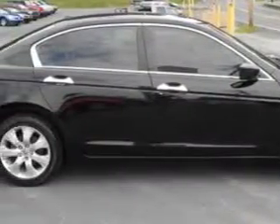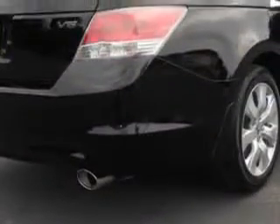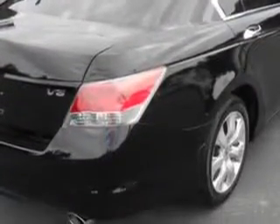Rear seats with rear heat vents, front seat type bucket, spare wheel steel rim type, warnings and reminders maintenance reminder, seat belts rear center seat belt 3-point, rear seats center armrest folding with pass-through, and much more.